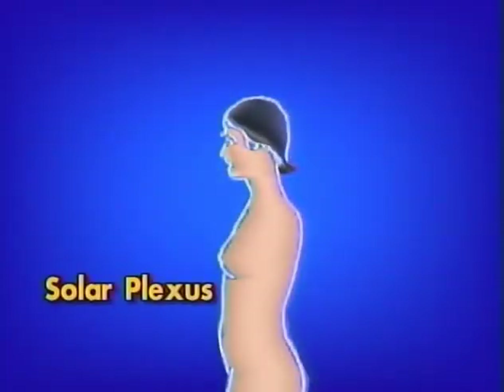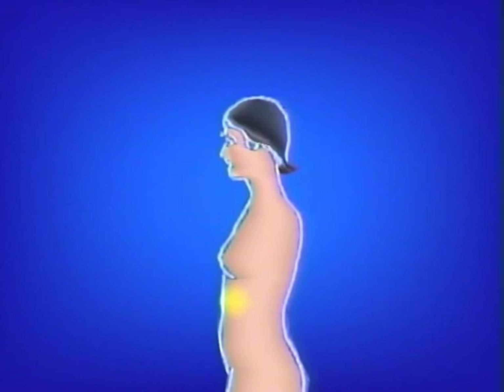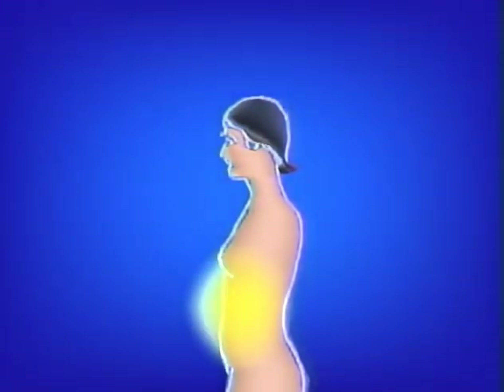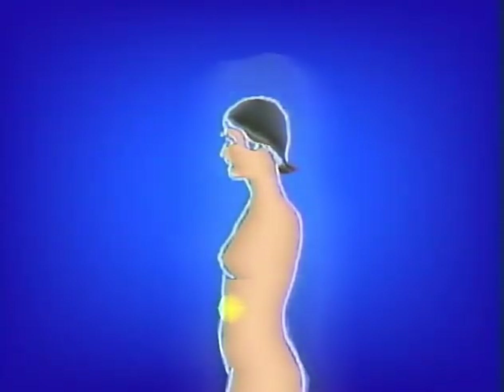Down to the solar plexus. Picture a bright sun inside of you and feel you are connecting with a brighter sun above you. Inhale, gathering energy in the solar plexus. Exhale, feeling the energy condense, condense, and condense down. Lightly relax your mind and let it radiate out. This will protect and strengthen your aura. The bright energy radiating from the solar plexus will make you more visible to the higher masters so they can see you and help you.